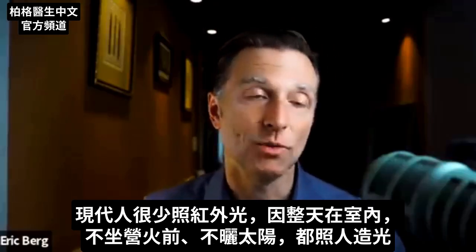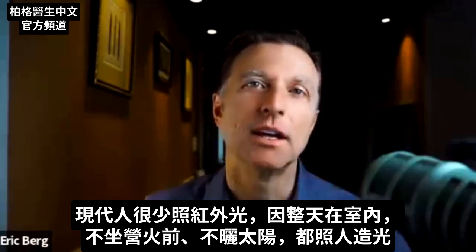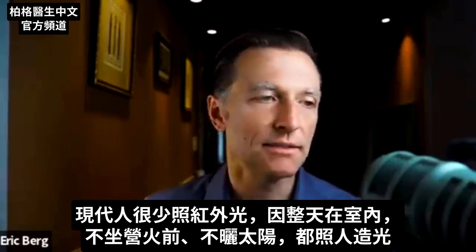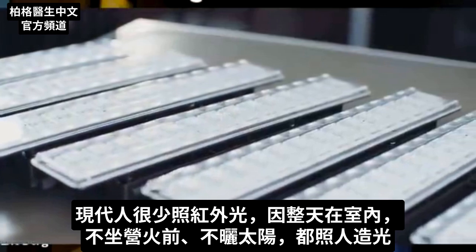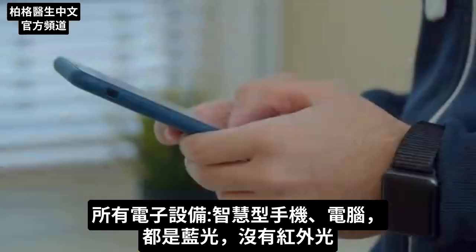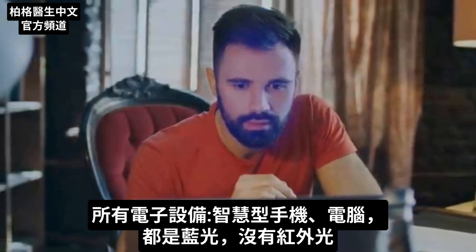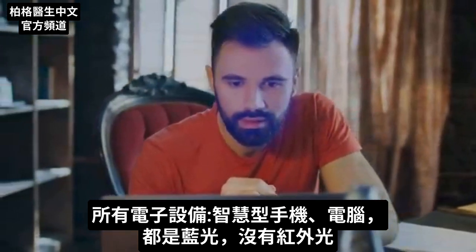Presently, we have a very tiny amount of infrared exposure, if any, because we're inside all day. We're not sitting in front of campfires, we're not going outside, we're being bathed in artificial lights. All of our electrical devices, smartphones, and computers have blue light, which is zero infrared.